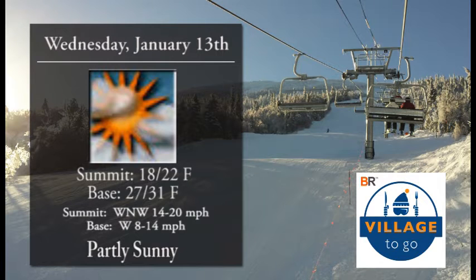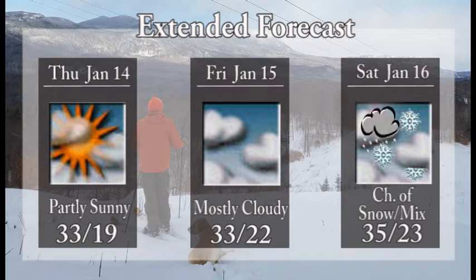For Wednesday, partly sunny skies, high of 22 at the summit, a high of 31 at the base — so fairly comfortable out there, especially for January. West-northwest wind 14 to 20 miles per hour at the summit, 8 to 14 down around the base, so not going to be an issue at all for Wednesday winds.